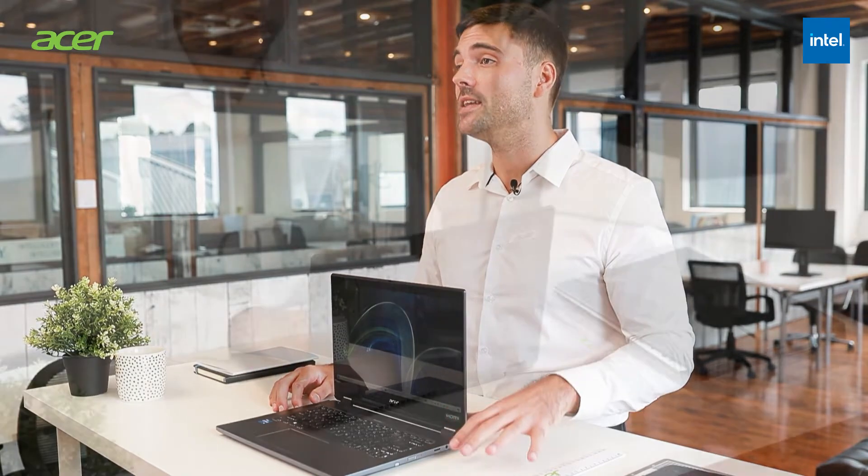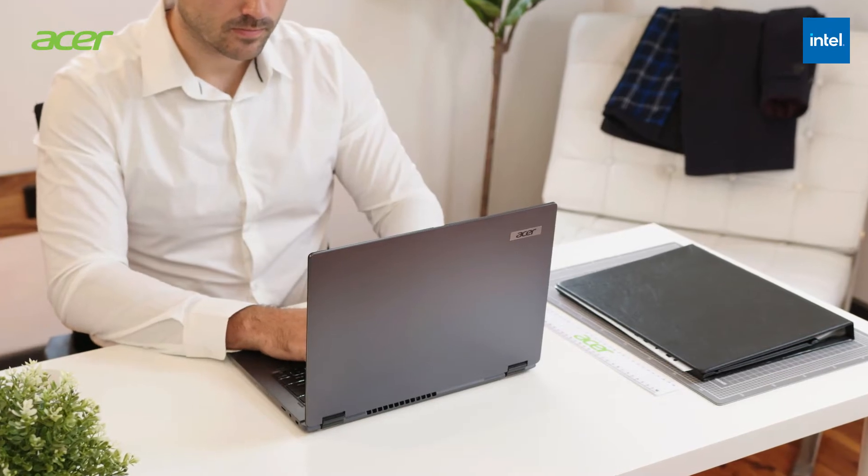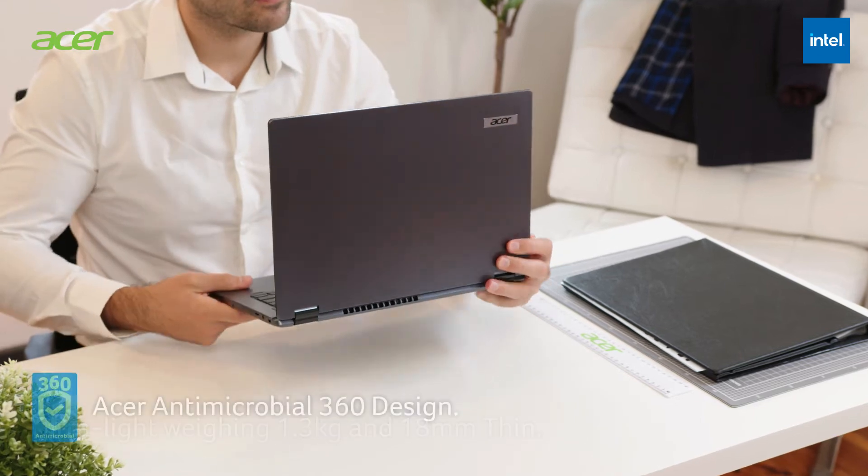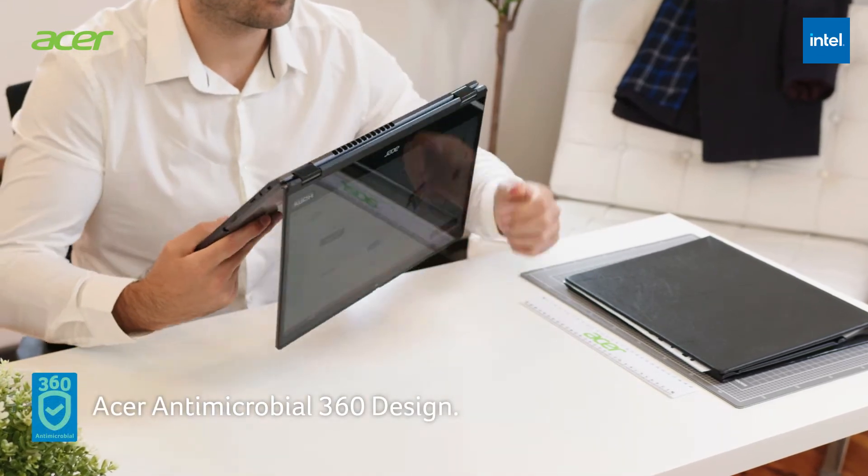They say you never get a second chance to make a first impression. With the Travelmate P4 series, you won't need a second chance to impress in any client meeting. The Travelmate P4 series is lightweight and with an elegant design, it is available in both notebook and convertible versions.